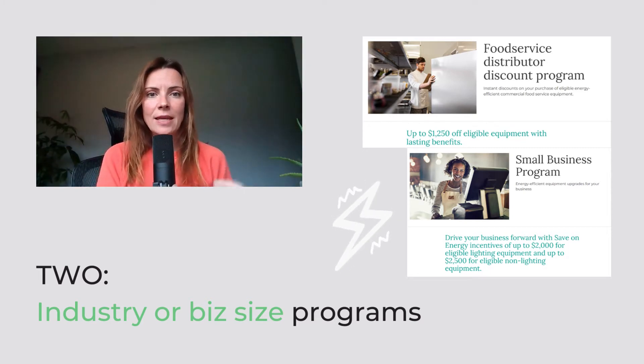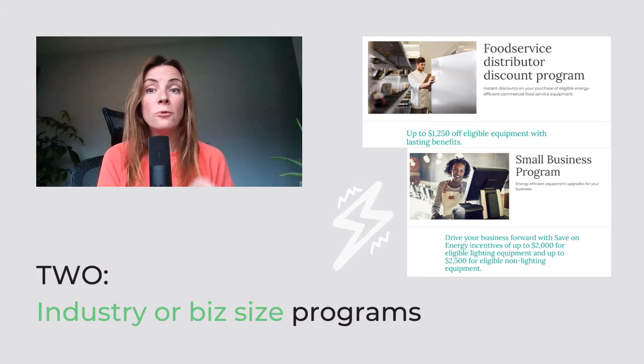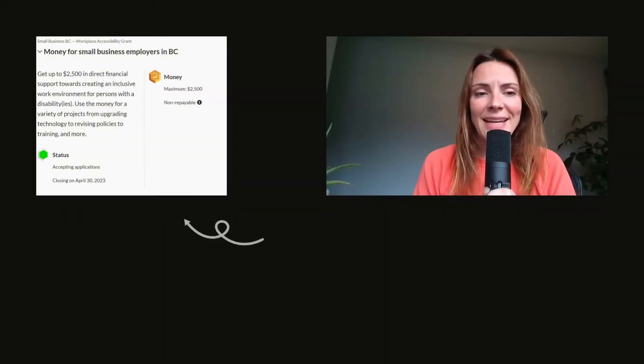Or if you're a small business, there are specific grants for you. Under 50 employees, you can get up to $4,500 back through lighting and non-lighting efficiency switchouts.